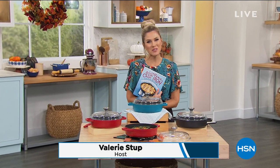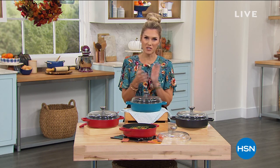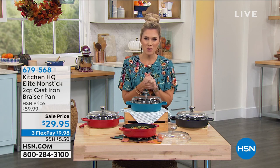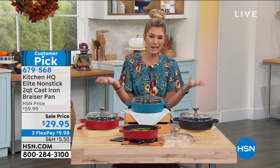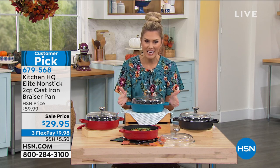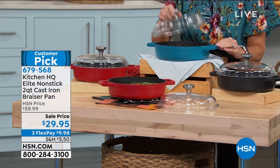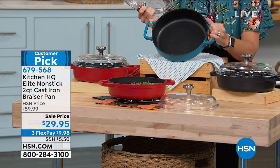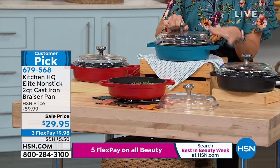Comfort food — speaking my language on this Monday morning. My name is Valerie. We have a brand called Kitchen HQ — an exclusive proprietary kitchen line — and we're bringing you one of the latest and greatest technologies. If you've ever had a cast iron pan, you know how it tastes, but you also know the cleanup is terrible and they're heavy. We've created the Kitchen HQ Elite Cast Iron Brazier Pan in a two-quart size with a clear lid so you can see what you're cooking.